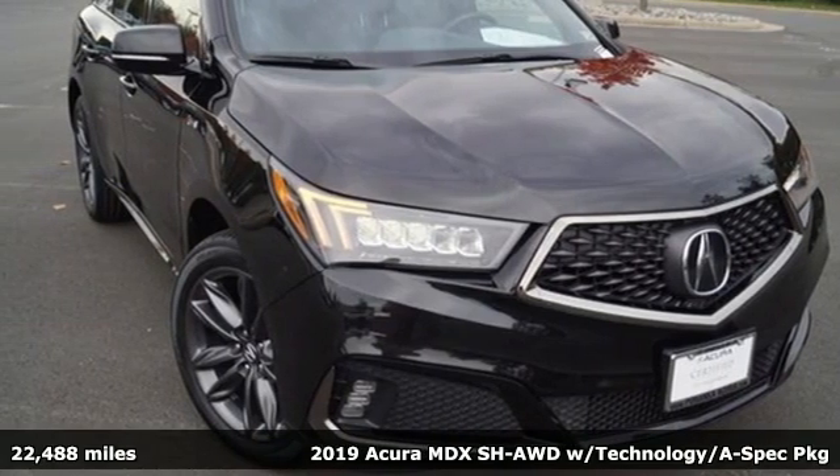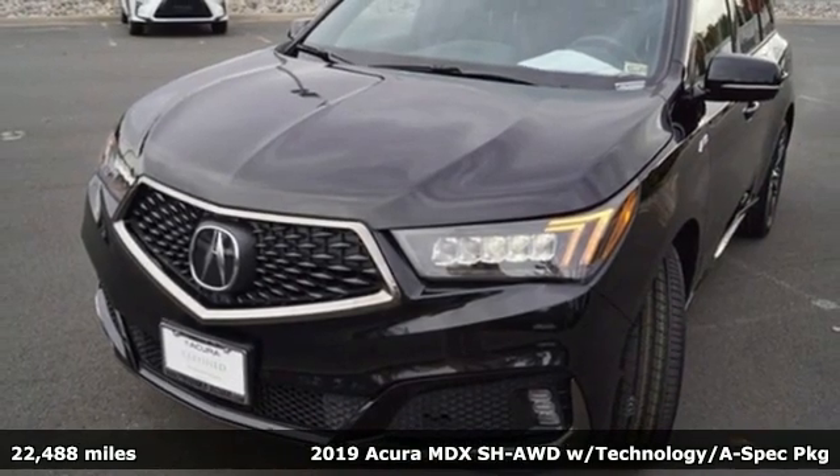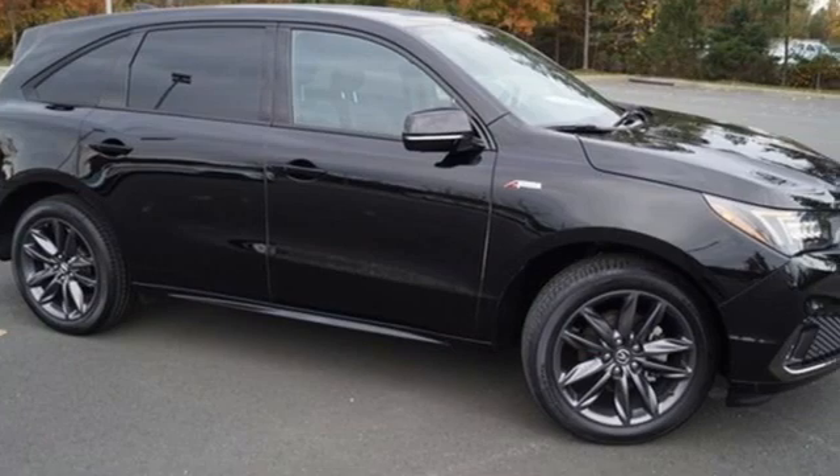Here's a 2019 Acura MDX. This MDX is as much at home on the highway as it is on a country road, with the handling of a sports car and the good nature of a sedan.